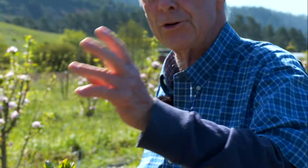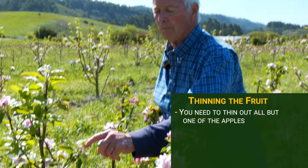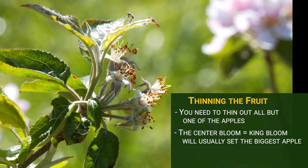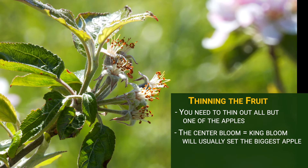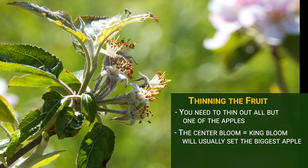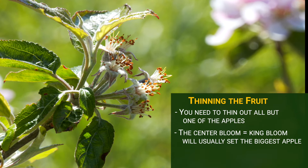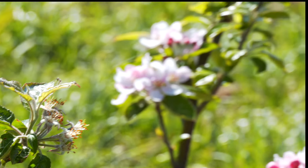Yikes. This means, if this is indicative of the orchard, we're going to have to get out here early and aggressively and thin. You need to thin out all but one. Usually the center bloom — called the king bloom — has the biggest flower, the most pollen, and will set the biggest apple. You want to keep that one. But if you can't tell which is bigger, it doesn't matter — keep one, only one, and keep the biggest one.